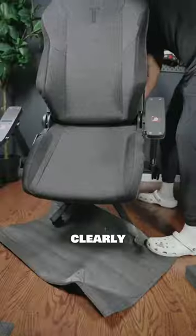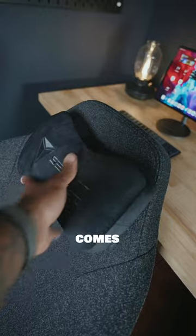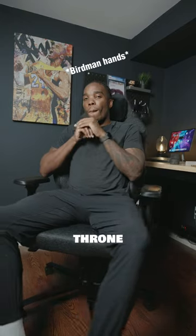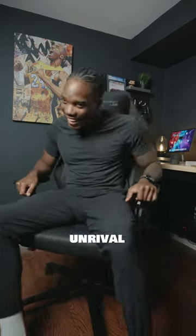Everything is laid out extremely clearly, all the materials feel really premium, and it comes with everything you need in the box. The assembly only took me about 20 minutes and I was ready to sit on my new throne. It's easy to see why Secretlab is the unrivaled choice.